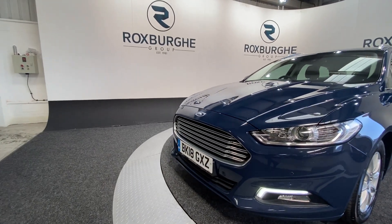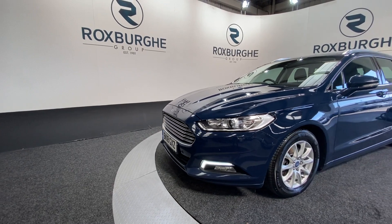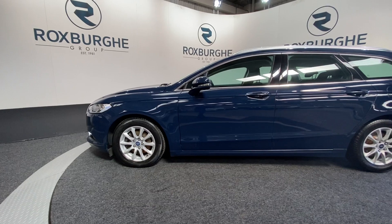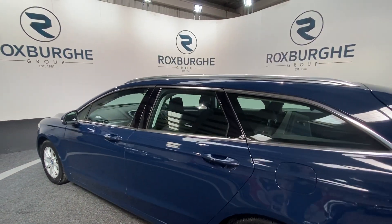Starting off we've got your front chrome grille as well as your LED daytime running lights, which really does set the front end off nicely, as well as your silver alloy wheels all round — all in fantastic condition as you can see. Chrome trim all around the vehicle too.